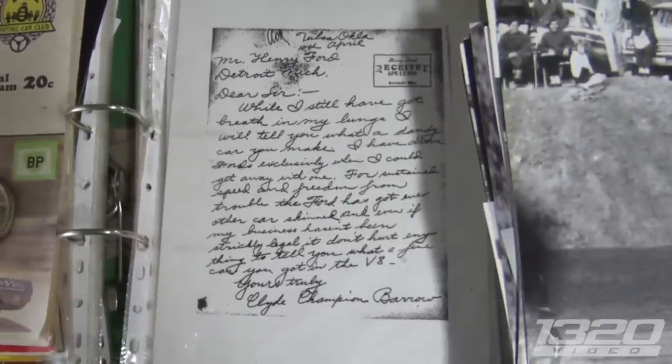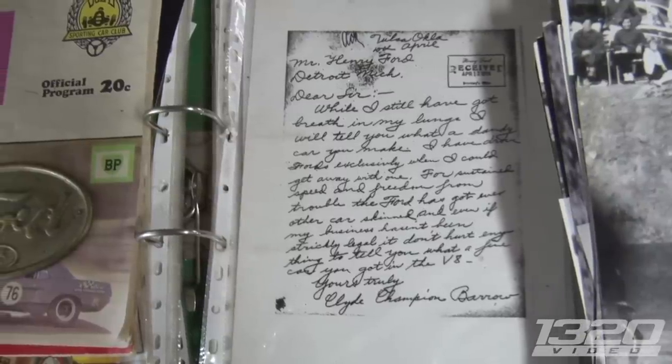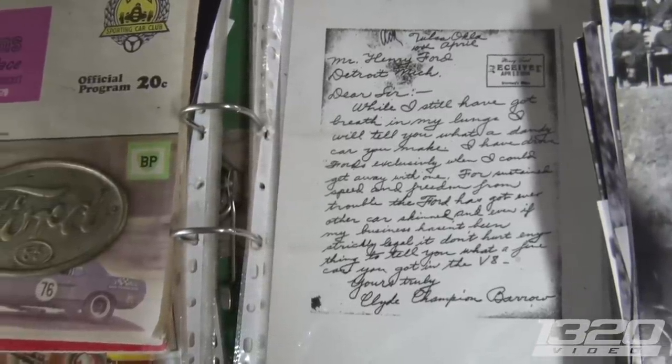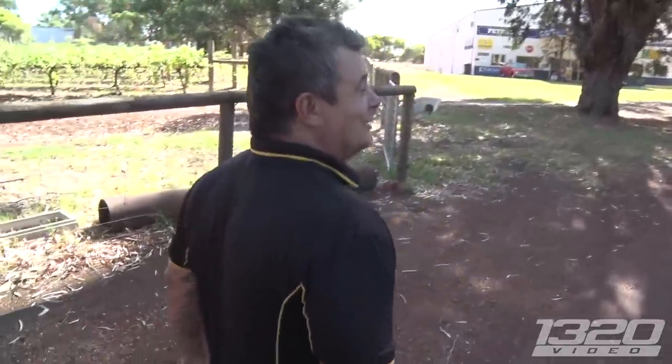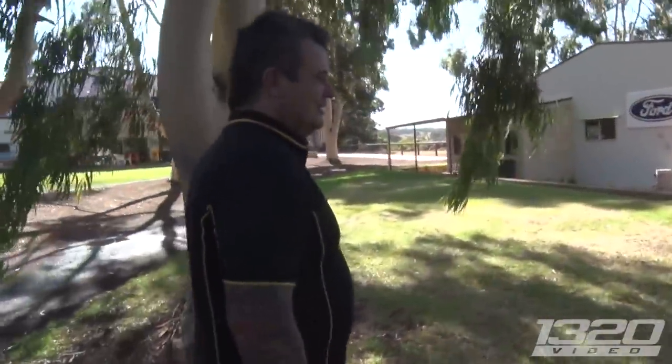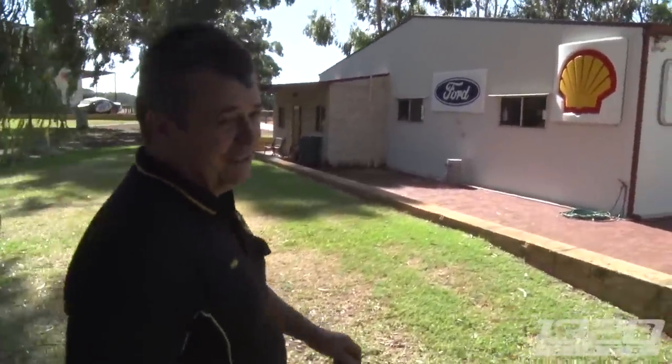Have you heard of Bonnie and Clyde? This is a copy of the letter that they wrote in 1934 to Ford explaining how dandy the V8 is when you need to get away. So there are four different portions to this tour. Your dad started this collection — probably about 30 to 35 years ago.